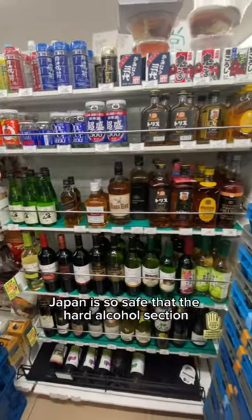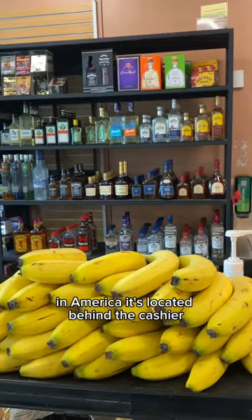Japan is so safe that the hard alcohol section is displayed on a regular shelf. In America, it's located behind the cashier.